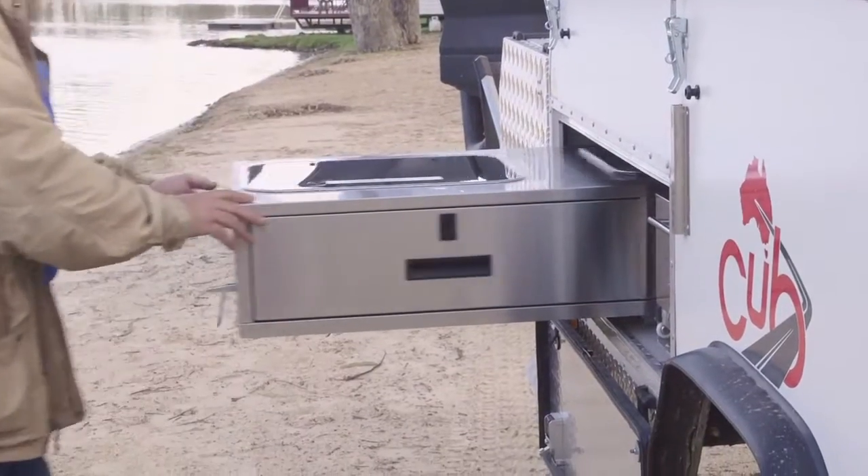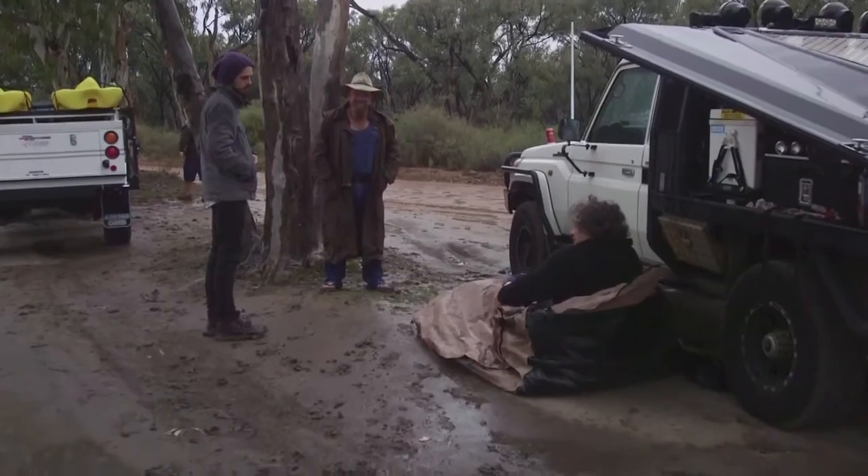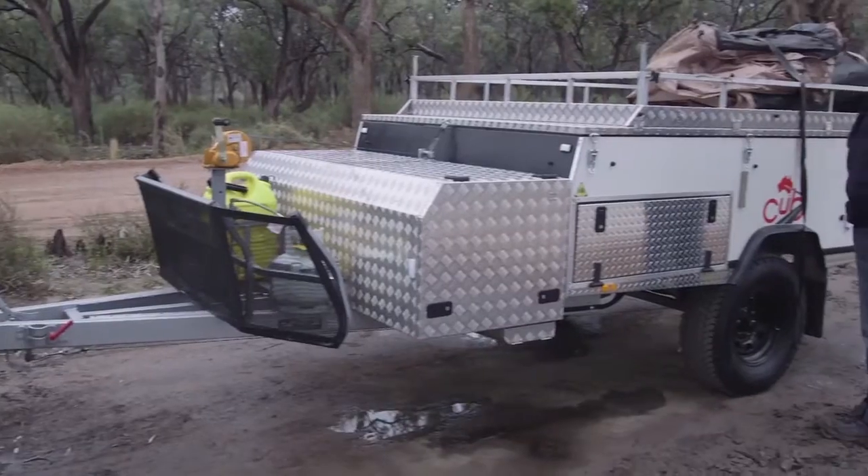It had everything I wanted — the battery system was in there, there was a fridge slide, the kitchen was there. I'm not Bear Grylls — there's a bit of reality here, there's actually a crew. So there's four blokes inside the Cub. It's got five metres of living area, so stacks of room.